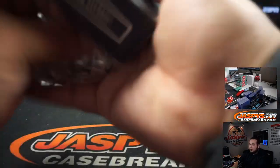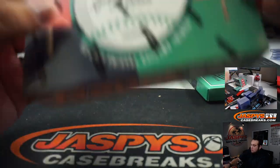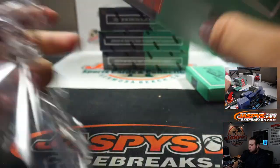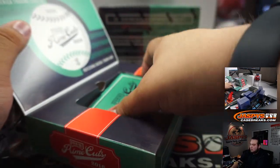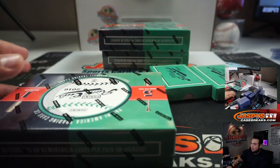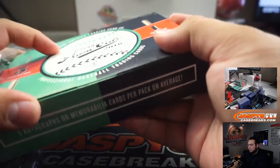I'm gonna open up all the boxes as well. Got a few plus, so we're pretty good.